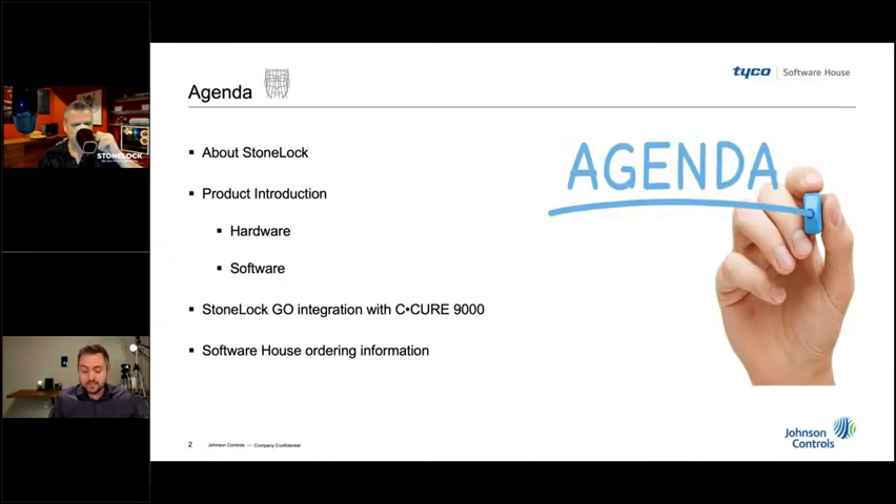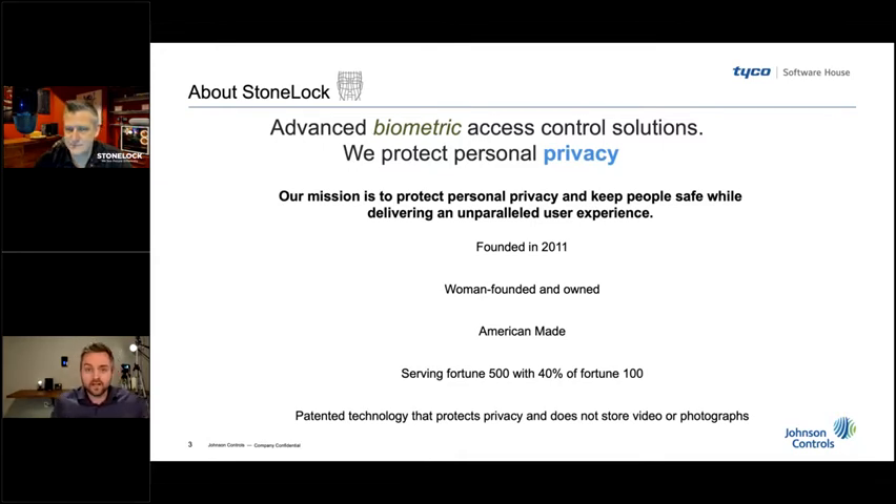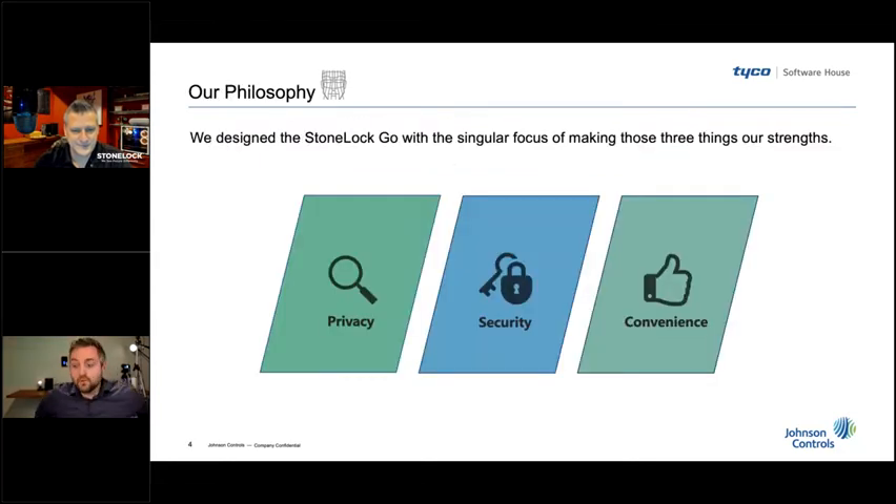We've been up to a lot over the last 18 months. We've pretty much gone back to the drawing board and reimagined what facial biometrics can be. We've re-engineered our hardware from the ground up, our software from the ground up, our SDK and our integration packages with Software House. We'll take you through a live demo here today. Just to give a little background: we have been since 2011 a leader in the facial biometric space. We are a US-owned and founded business — all of our engineering, development, QA, tech support, and even manufacturing is done onshore within the United States and Canada.